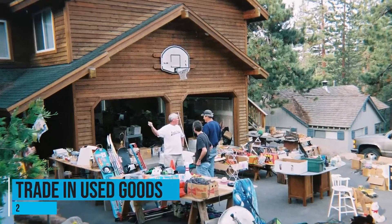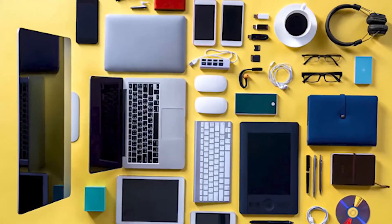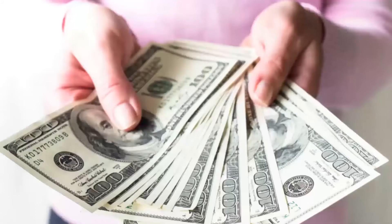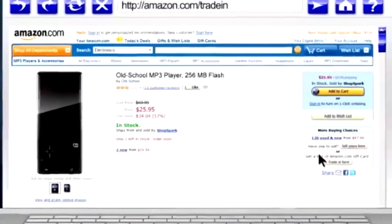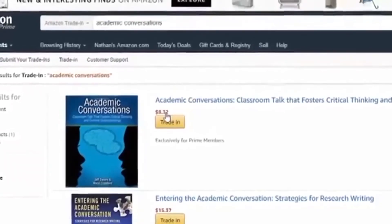Number 2: Trade in used goods. This one isn't exactly a way to earn cash, but it does allow for compensation. If you have used video games, books, and gadgets, you can trade them in and Amazon will pay you with an Amazon gift card. If you want to make some cash, you can use this gift card for retail arbitrage and buy cheap items to sell. This is an easy option when you have lots of used items you want to get rid of but don't want to go through the hassle of setting up a garage sale or putting out lots of listings. Just gather these items up and Amazon will give you an estimate on how much you will earn in store credits.